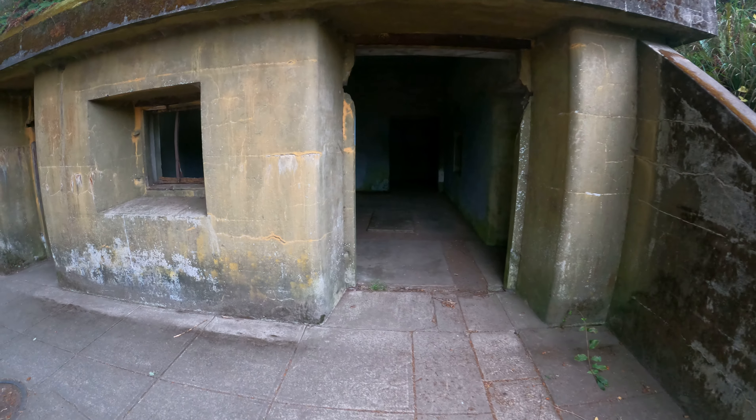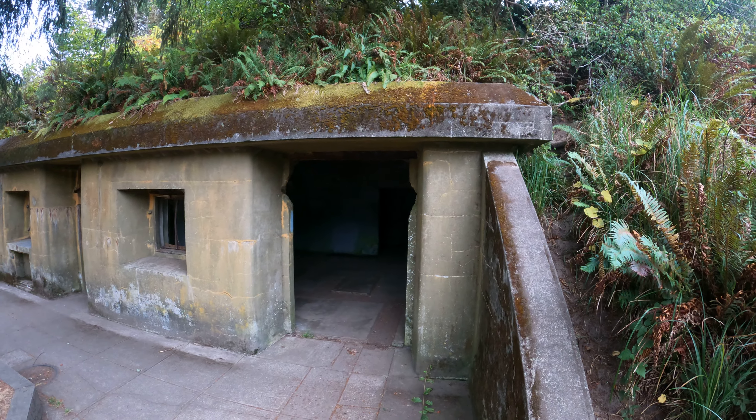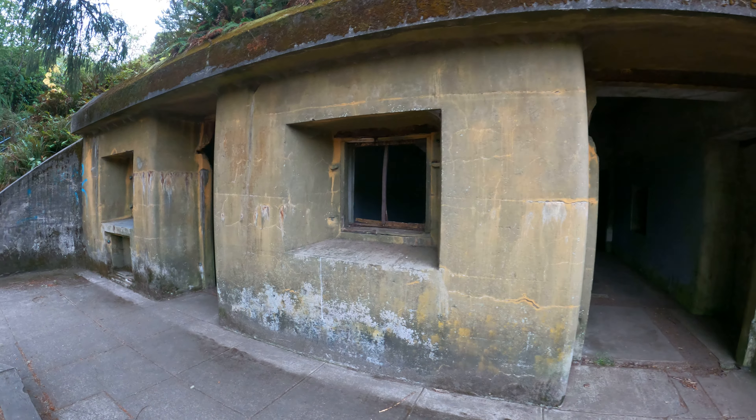Before I go in, let me look at the entrance real quick. There's some nice concrete here. Look at the ceiling — it's like 18-inch thick concrete or something like that. The walls here are like 3-foot thick concrete. It's really cool.